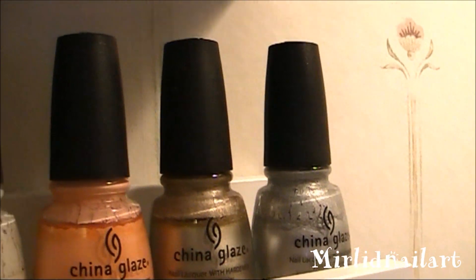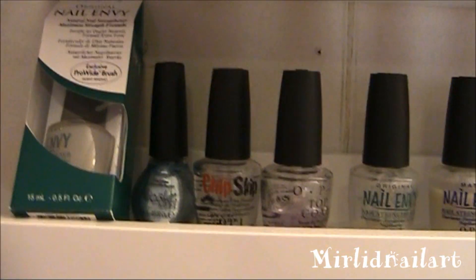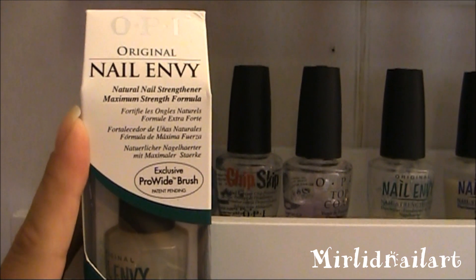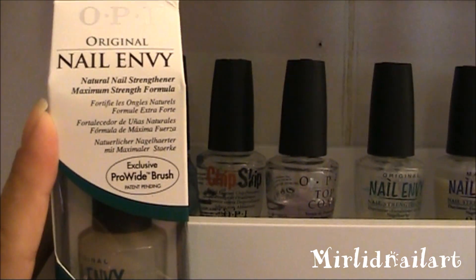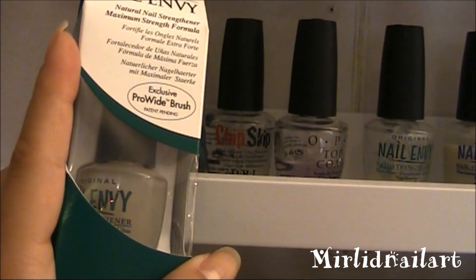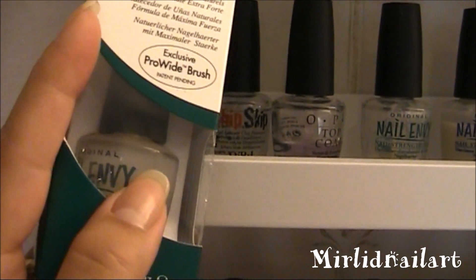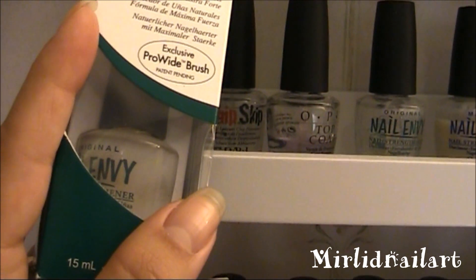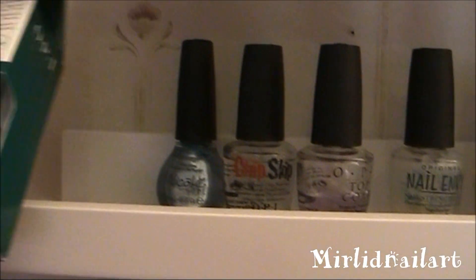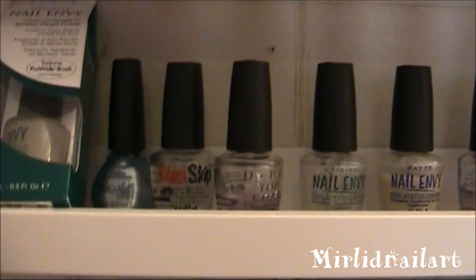Now coming to the rest of the OPI polishes. Here is one of my favorite products that I use in every design I do — this is OPI's Nail Envy, which is a nail strengthener. I use this as a base coat. You can use it as a base coat or as a treatment — if you have really weak nails you apply it every day for a week, take it off, then do one more week, and it really helps maintain and strengthen your nails. I think it's awesome.